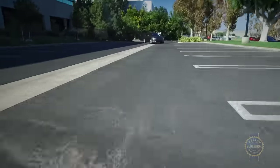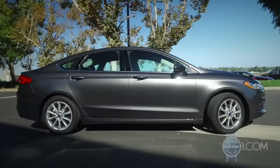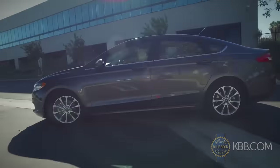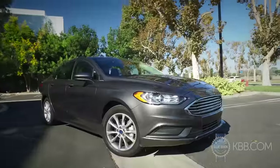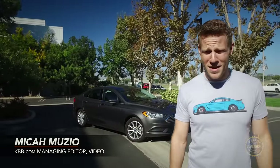At Kelley Blue Book we like the current generation Ford Fusion. Following a 2017 mid-cycle refresh that updated the exterior, interior, and infotainment system, we like the Fusion even more. But are all those changes enough to hold off the Fusion's innumerable competitors?